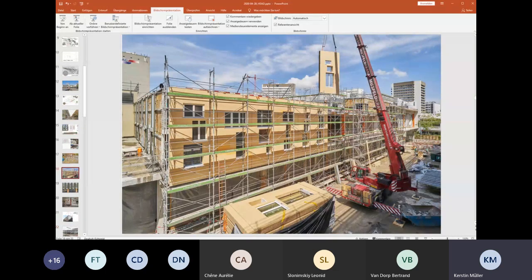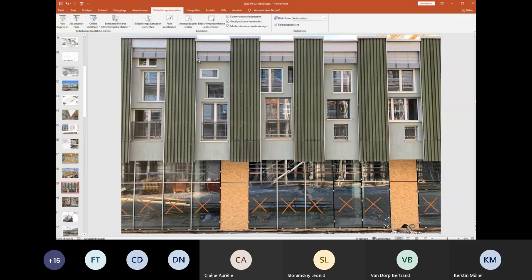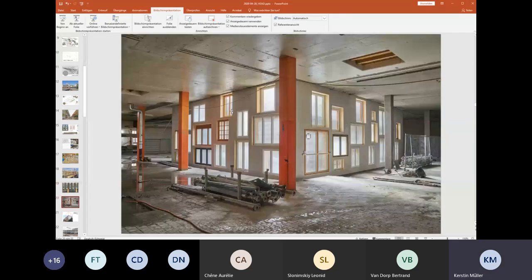Once the elements are brought to the construction site, once they're full elements, it's a totally standard construction process. This is about where we are now — we're almost done. This is a picture of the interior courtyard.